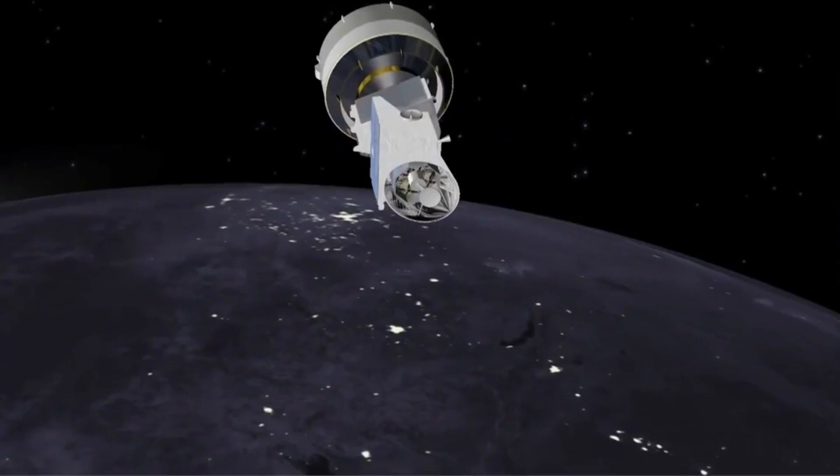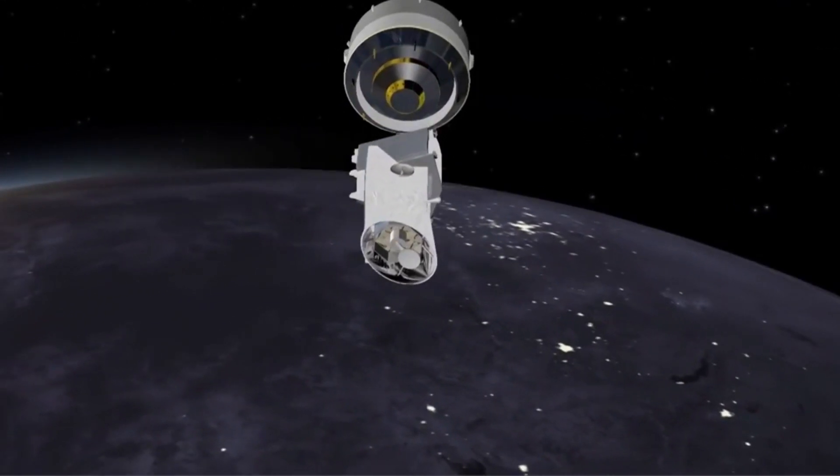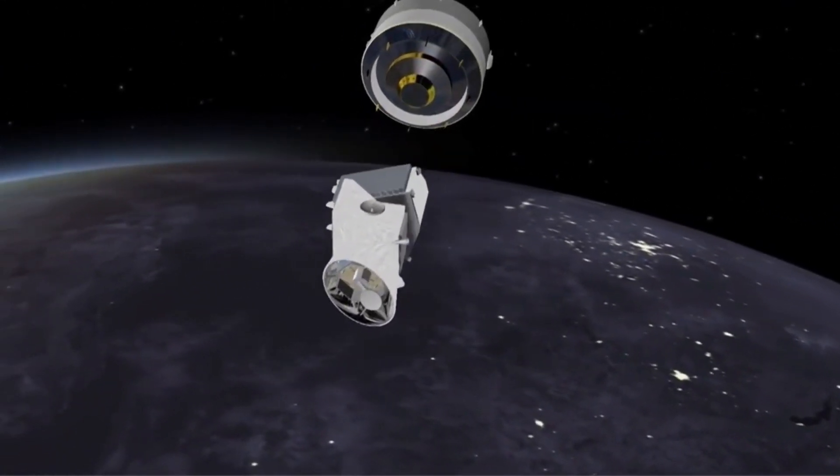The benefits to Kinetic from the BepiColombo mission are first to have extremely good exposure of our expertise in electric propulsion. We are one of the key players in the world in that technology, and that is a real showcase for us which will hopefully enable us to have access to other commercial applications.